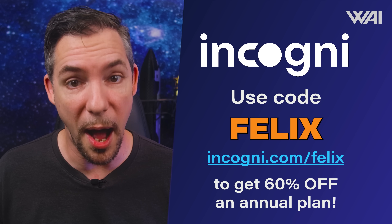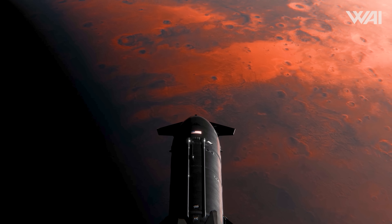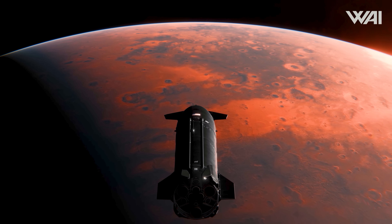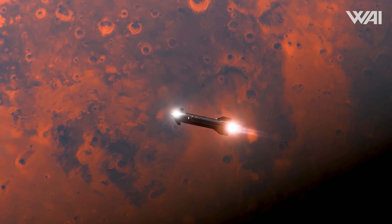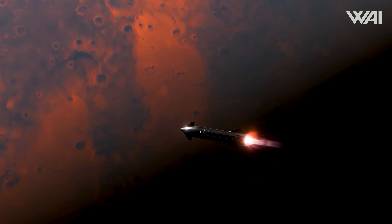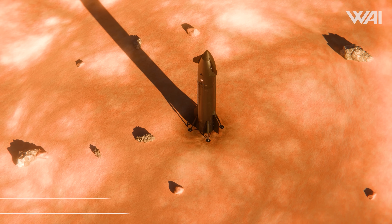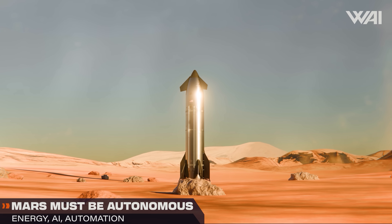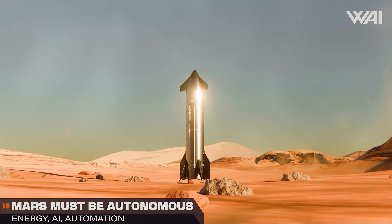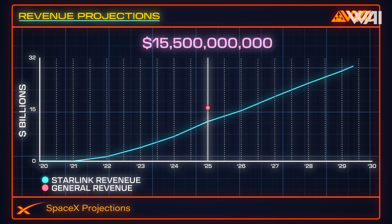One of the most important ideas to understand about SpaceX is that rockets are not the end goal — they are a means to an end. That end goal, stated repeatedly by Elon Musk, is a self-sustaining human civilization on Mars. A city on Mars is not a cheap thing. Even though Starlink is bringing in 15 billion dollars annually and numbers will only go up from here, it still might not be enough to fund that city on another planet. SpaceX, arguably the most valuable company in the world at this point, needs even more money.